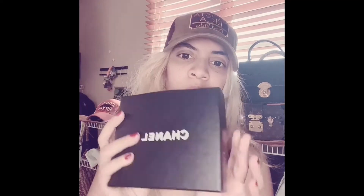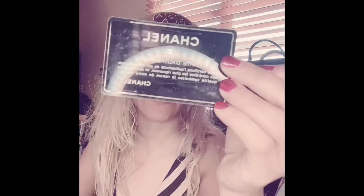This is the Chanel wallet that I bought from the page of Japan. This is vintage and this is the box that it came in. This is the wallet. And this is the card — it came with an authentic card. See, it's a little bit erased but this is the authentic card.